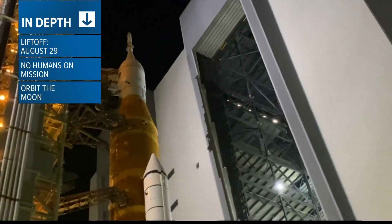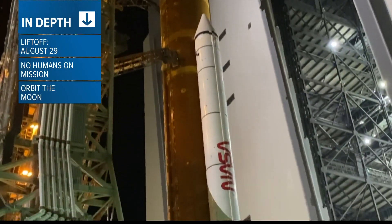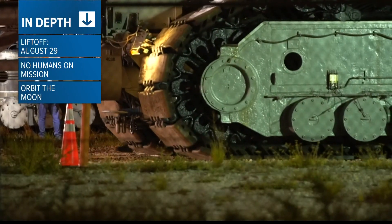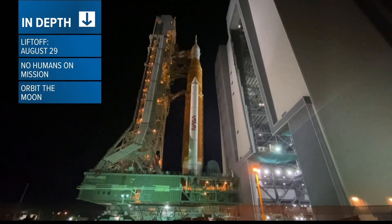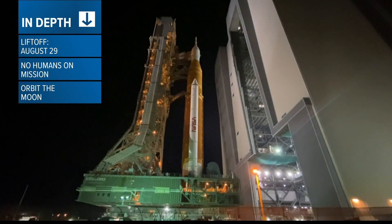There will be no humans on board, just three mannequins. The capsule will orbit the moon, then splash land off the coast of San Diego 42 days later. If the test flight goes well, humans could be on a lunar orbit flight within two years, then a moon landing in 2025 or 2026.